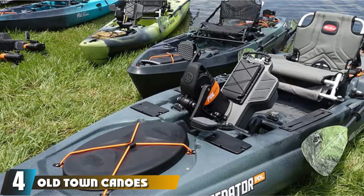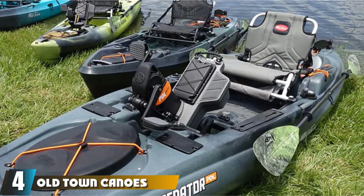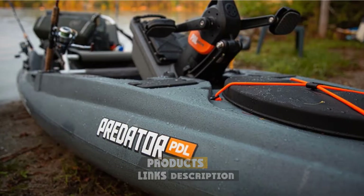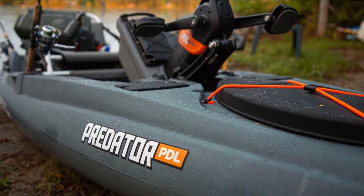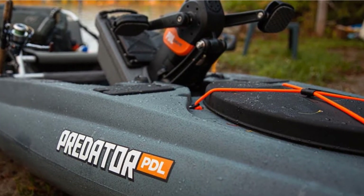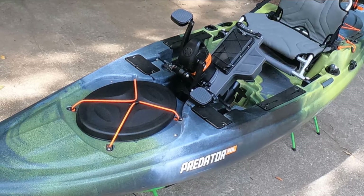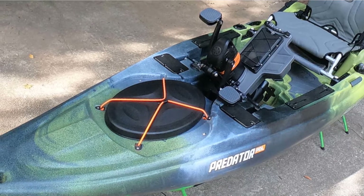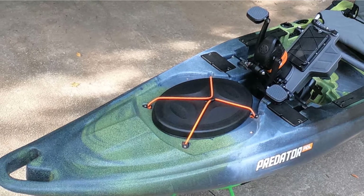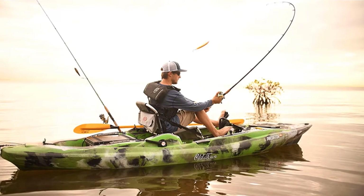Next, at number 4, we have the Old Town Predator PDL. This is a sit-on-top fishing yak with a rotational pedal system that allows you to power the propeller under the hull and move both forwards and backwards on the water. It also comes with a knob-controlled rudder system for added convenience and maneuverability. It has a high weight capacity of 500 pounds, which can let you take plenty of gear. There's lots of space to store it with the large tank well that can hold a cooler plus other gear — you might even find space for camping gear for an overnight fishing trip. The large oval bow hatch can be ideal for holding additional items, and there's a center hatch and storage pockets.